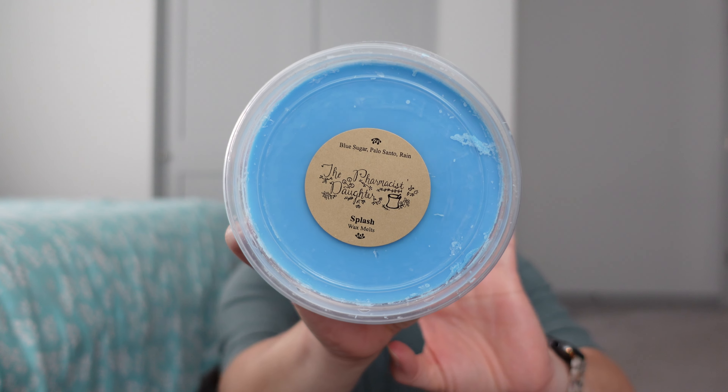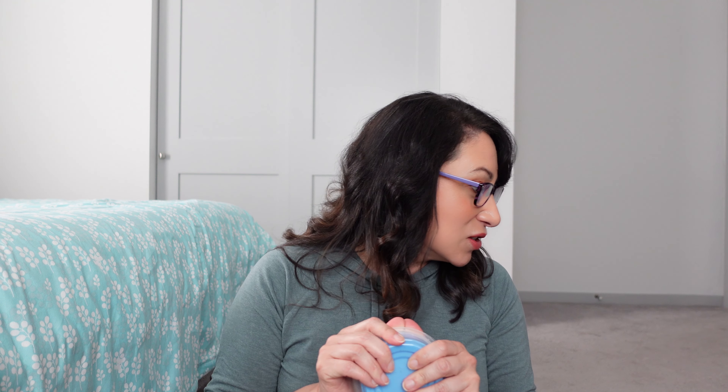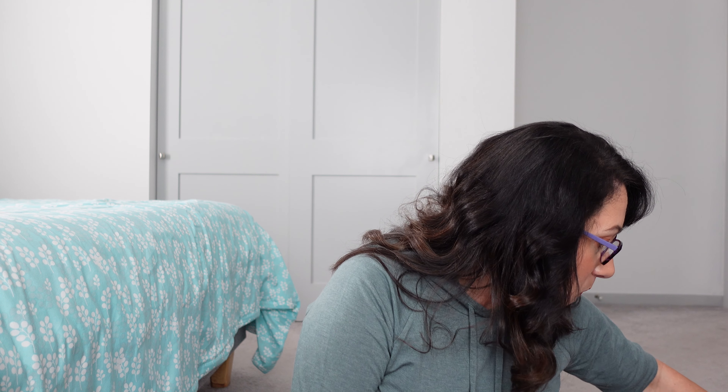Then we've got Splash — blue sugar, palo santo, and rain. I'm also enjoying some rain scents. What's interesting: this video will probably post a couple weeks after I'm recording it — it's June 13th. I melted something this week with blue sugar as well and I'm getting that note; it's almost like a butterscotch. It's smelling similar to Blue Sugar and Fluffy Towels from Rose Girls — there are a lot of similarities.